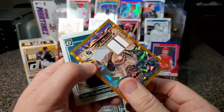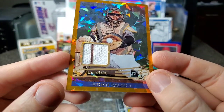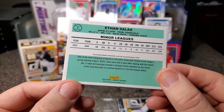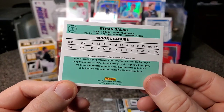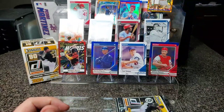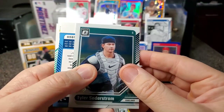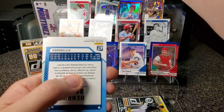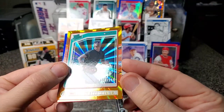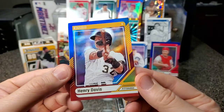Whoa, this is a thick one — oh, this is one of those patch cards! Ethan Salas game-worn jersey — oh, that's pretty cool. He's in the Padres minor leagues. I'll put him up here — it's wild. We got Tyler Soderstrom Optic — put him there. And then Enrique Bradfield, numbered to 199. And then Henry Davis.